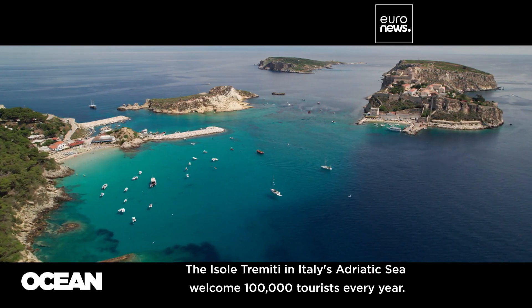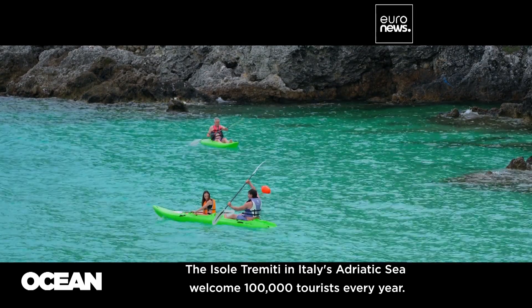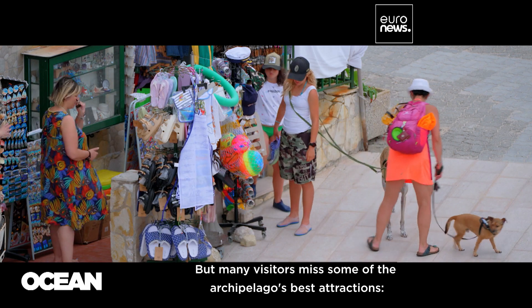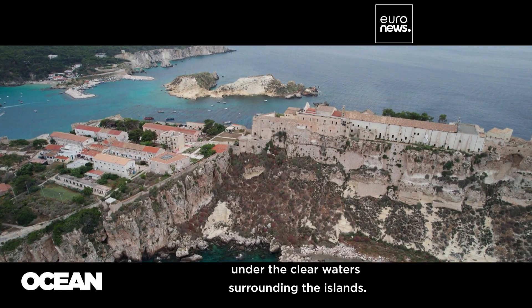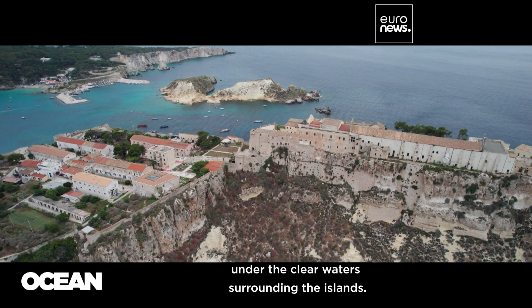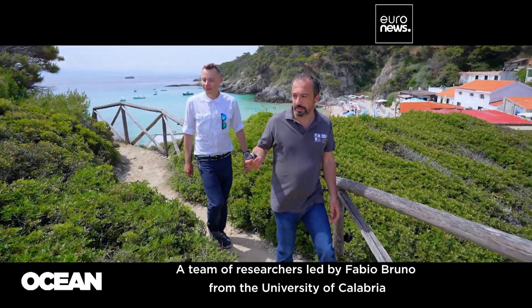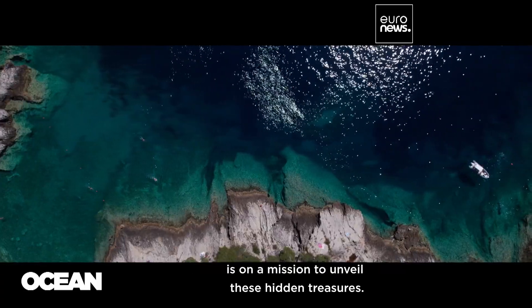The Isole Trimiti in Italy's Adriatic Sea welcome 100,000 tourists every year. But many visitors miss some of the archipelago's best attractions — the archaeological sites submerged under the clear waters surrounding the islands. A team of researchers led by Fabio Bruno from the University of Calabria is on a mission to unveil these hidden treasures.